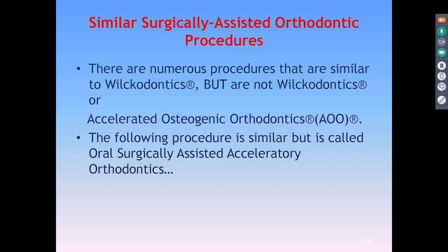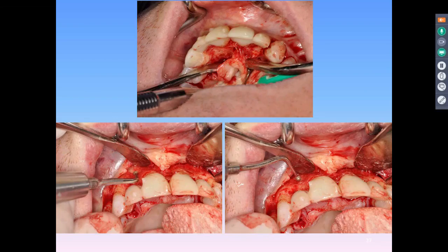Numerous different procedures are similar to this — accelerated osteogenic orthodontics or Wilkodontics are the trademarked names. Pretty much any specialist can do this, sometimes under a different name. Oral surgically assisted accelerated orthodontics is one of them.